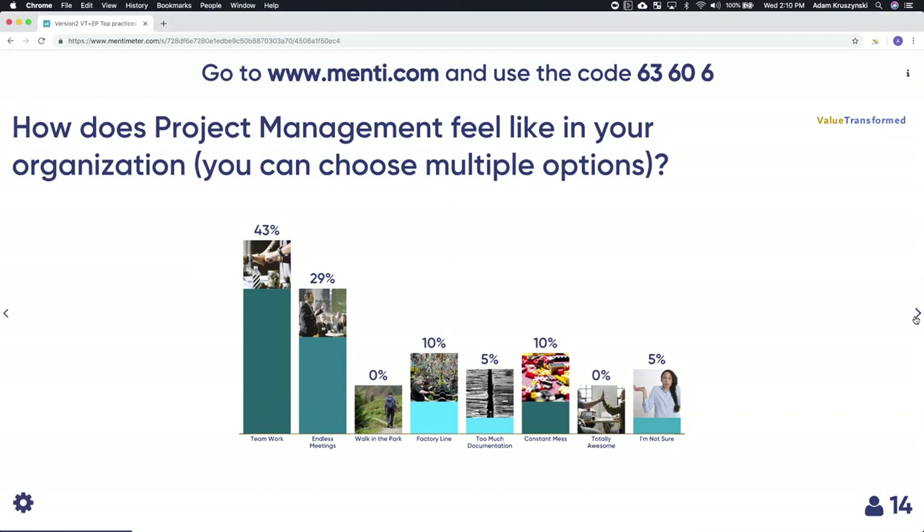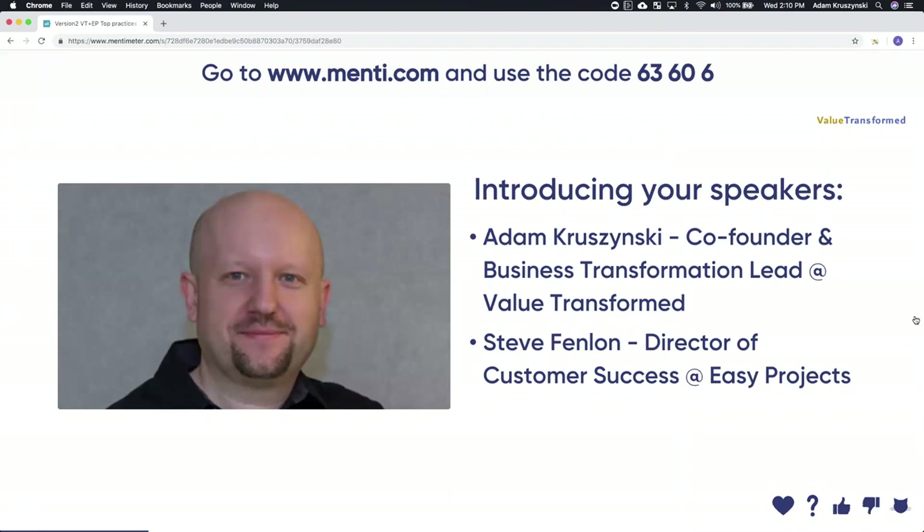Quick intro on myself — I'm co-founder and Business Transformation Lead for a company called Value Transformed. Value Transformed helps organizations evolve by looking at best practices and operating processes that Fortune 500 companies use, and creates workshops and training allowing any company to adopt those practices quickly — within days, not months. And I'm Director of Customer Success here at Easy Projects. Over my last three years with the company, I've learned a lot about the variety of our customer base, and I'm very interested to see how this topic applies to them today.